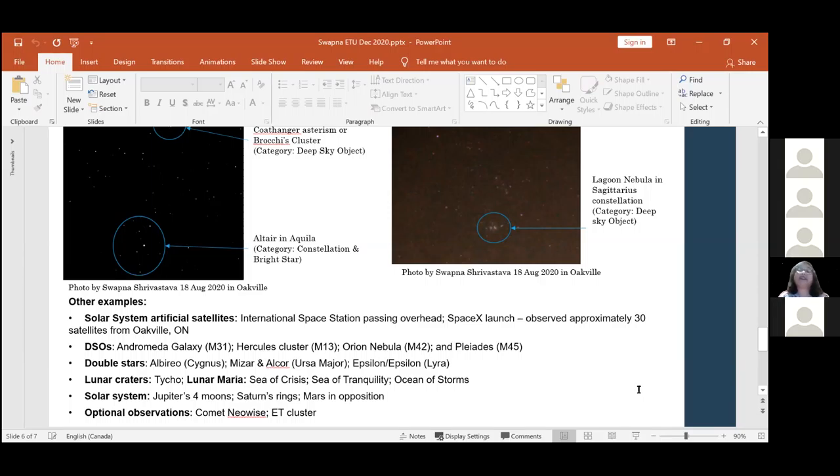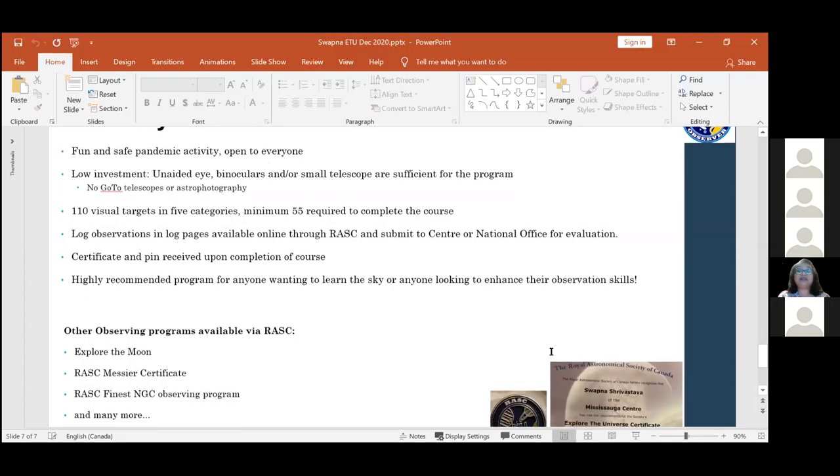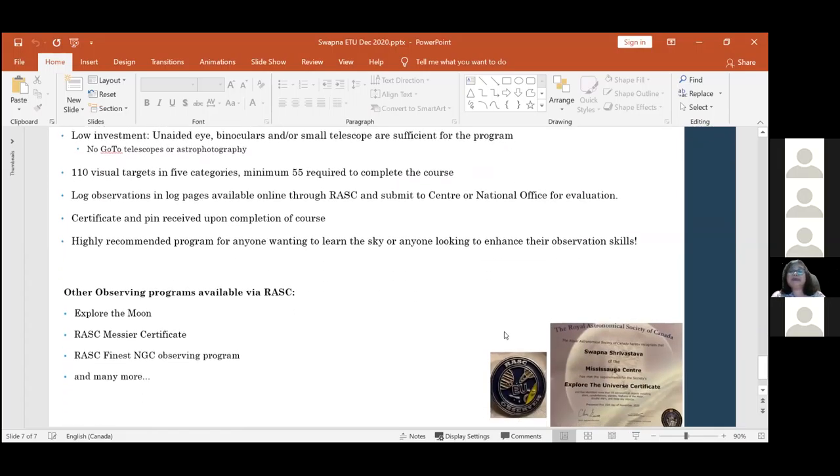In summary, it's a very fun and safe pandemic activity you can do from your own backyard. It's open to RASC and non-RASC members, very low investment - you just basically need some interest, look up, maybe binoculars if you have them at home, and if you have a small telescope without go-to and no astrophotography, you're good to go. 55 minimum across the different categories, 110 total available. You want to be logging those observations, and then once you send it to your center head and they've approved what you've looked at, you get a little certificate and a pin. A nice feeling of accomplishment.